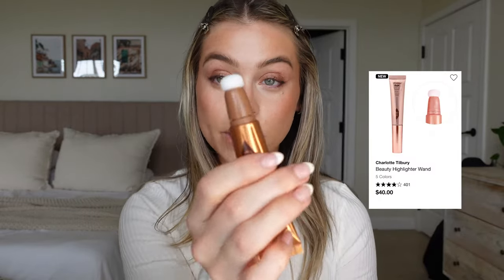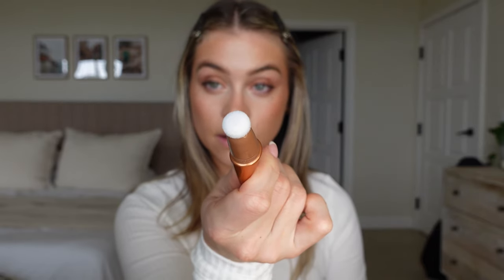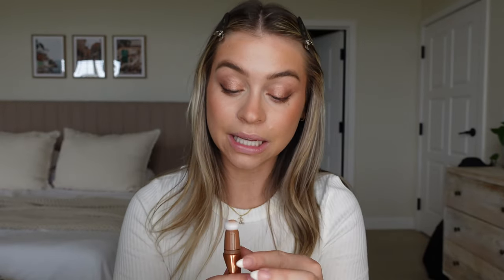I want to use my Beauty Light Wand — I always get sad opening these up, but I'll do it for you guys. Oh my god, this is going to be such a pretty highlight — boom! Oh, she's bright!